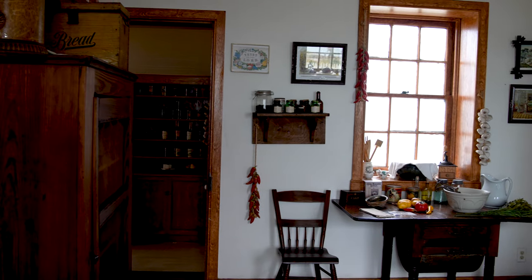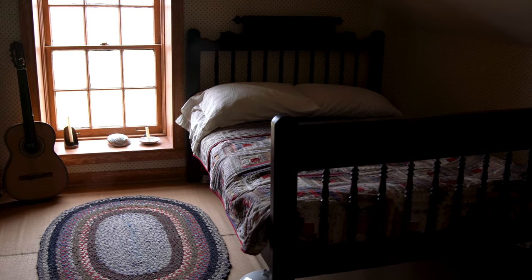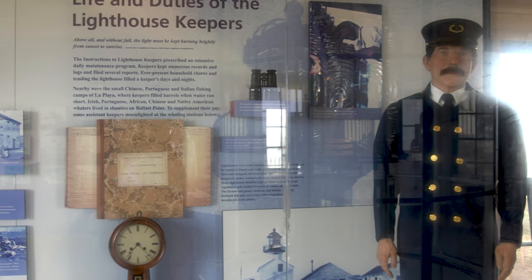Now it has been restored as a museum showing what life would have been like for the lighthouse keeper and his family in the 1880s. We are here in April and this is actually not a good time to see the tide pools because the water levels are too high even at low tide. According to the ranger, the best time for that is to come here in winter — I guess that just means we'll have to come back again.